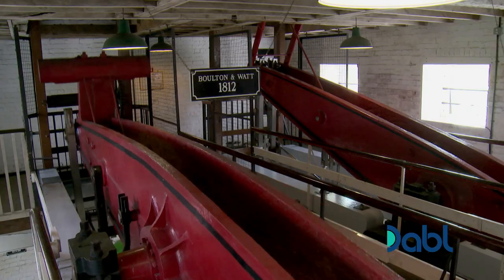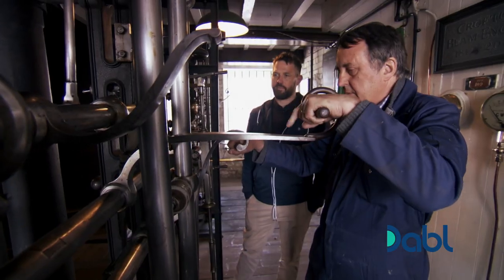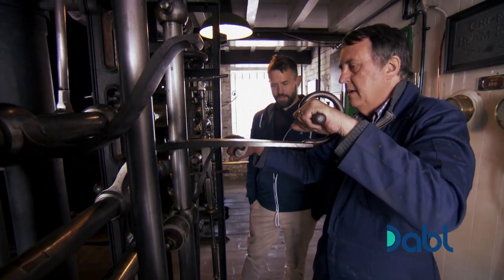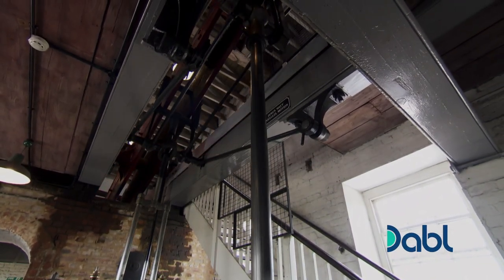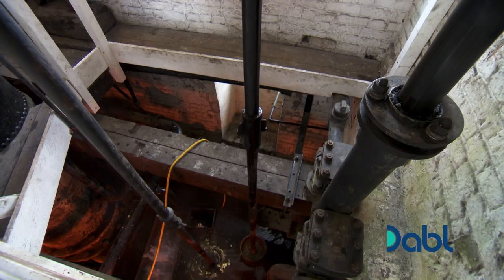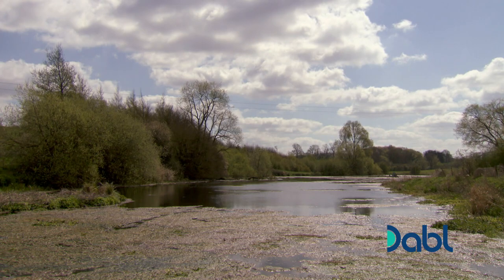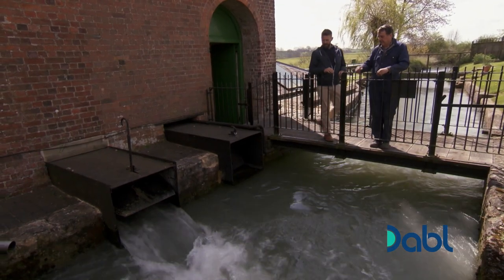And now this is gravity pulling it back up? That's gravity taking it back up again, but I'm controlling how fast it goes back up. The engine is like a giant seesaw — the steam pushes the piston of one end down, lifting the pump on the other end of the beam, drawing the water up 40 feet from the reservoir outside, before pumping it into a channel leading to the summit of the canal.